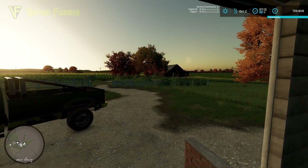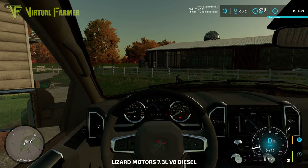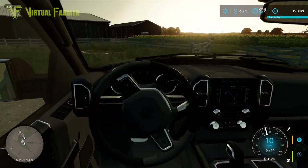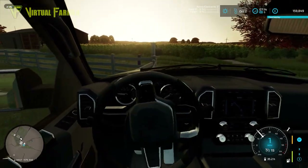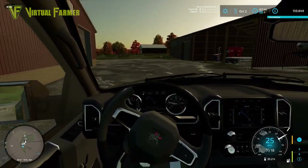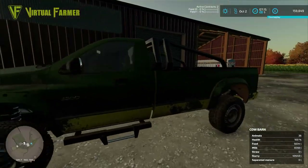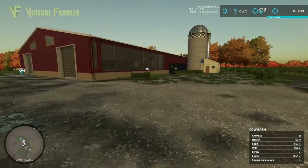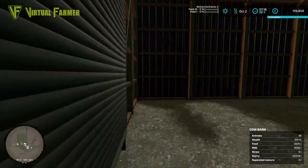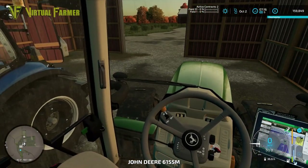Hello and welcome back to an early morning here on Stone Valley. Today we're back up on our farm to start with. We've got some work to do with our cows — they all need feeding, we've got some milk to deliver, and we're going to get all of that sorted. Then we've got a couple of contracts that we've already accepted, and we need to go down to the contract office to do them.